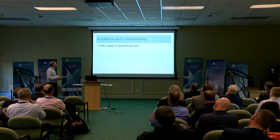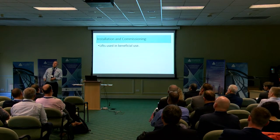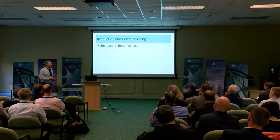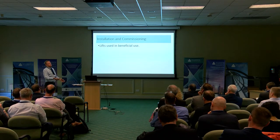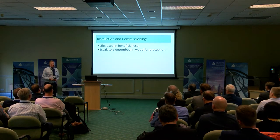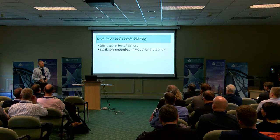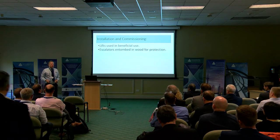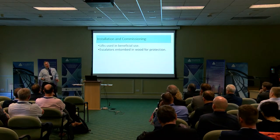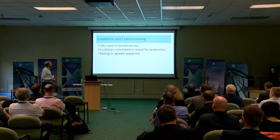When we came to actually install the lift, we had a challenge about beneficial use. The escalators — we had to put these wonderful glass stencil escalators in, and then you'd see the painter climb on top of them painting the wall or the soffit above, so we entombed them in wood for the main contract. Unfortunately the programme slipped so much we actually had to take all the cladding off three weeks later when we were able to commission them — at least they were protected while they weren't being tested.